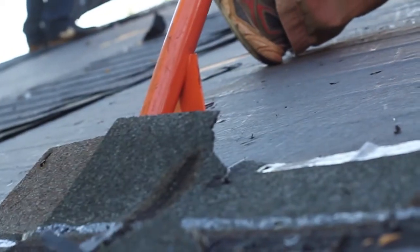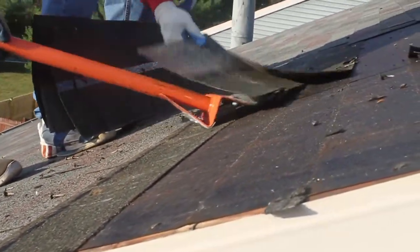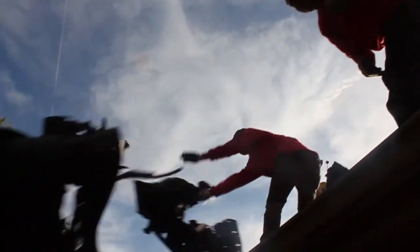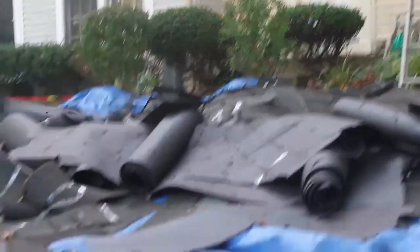Once on the roof, they begin the process of removing the old shingles. In lockstep, they work together to clear the roof. All of the old roofing material will be dropped upon the tarps surrounding your home. Within a couple hours, the roof has been stripped.